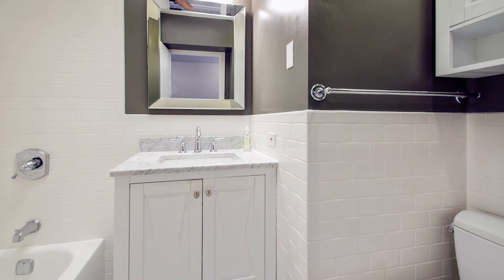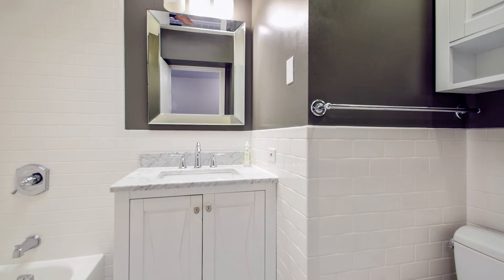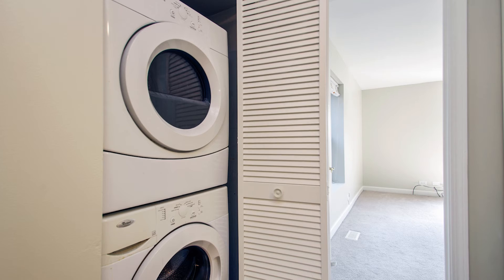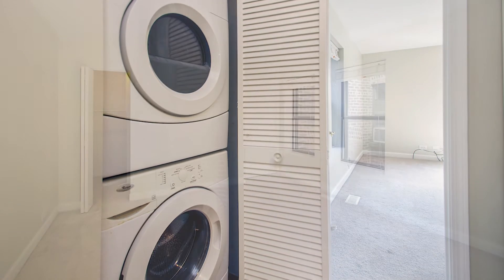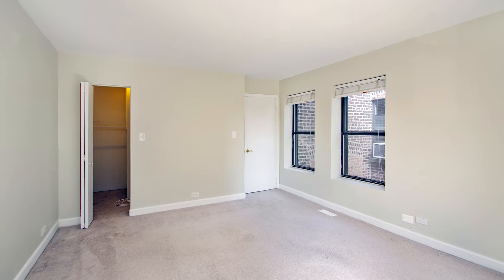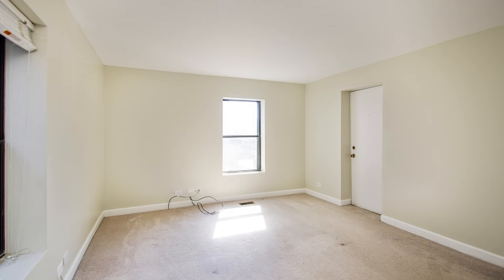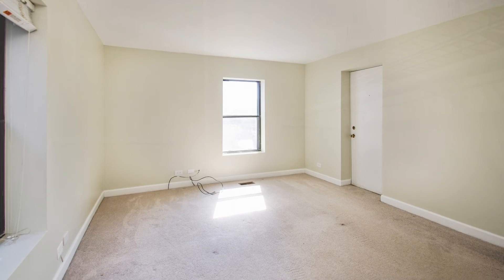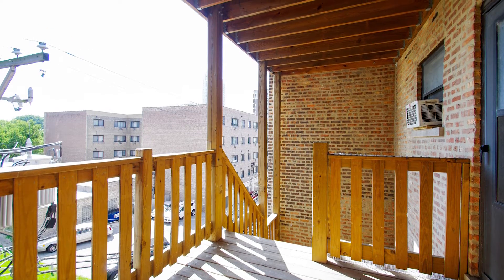Come down the hall and you have the fully renovated bath — done just a few years ago, great finish level. You pass by your in-unit washer and dryer, which is really important at this price point and in Edgewater. And you come to the second bedroom, which is equally as large, east-facing with great morning light and a walk-in closet. You also have your second outdoor space right off the second bedroom.